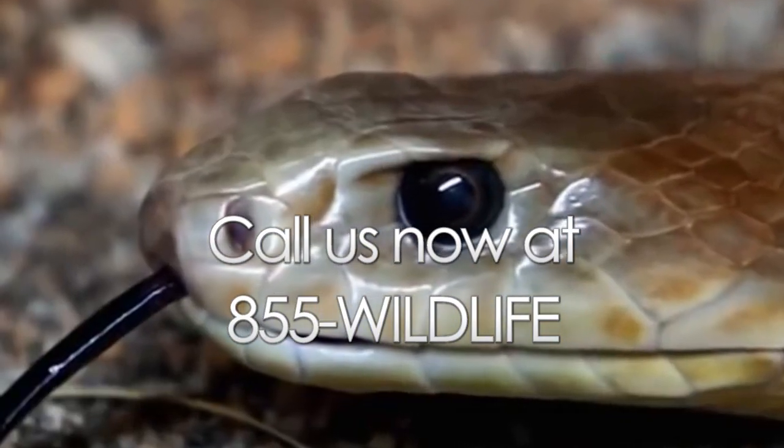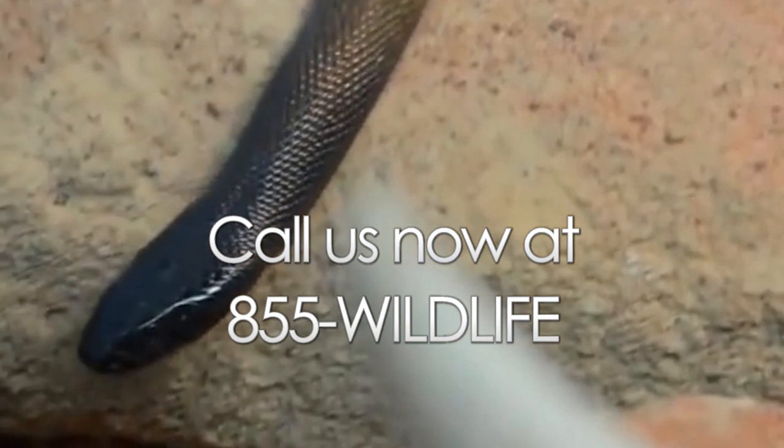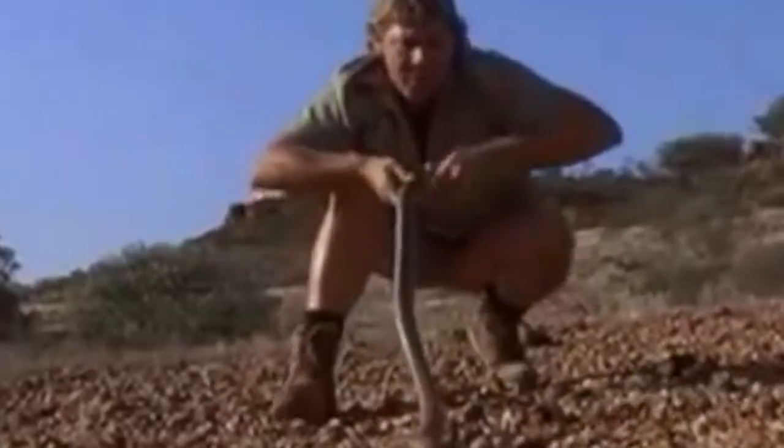If you think that you might have a snake or other wildlife issue, make sure to give us a call at 855-Wildlife and we'll be happy to help you out with some advice. We can also remove the snakes or other wildlife animals, restore any damage they may have caused, and then finally prevent it from happening in the future.